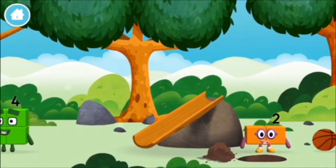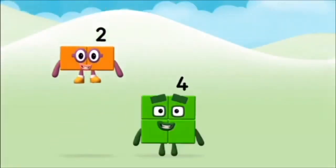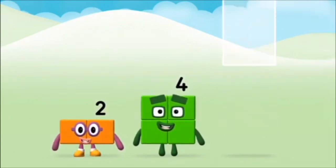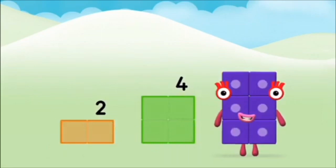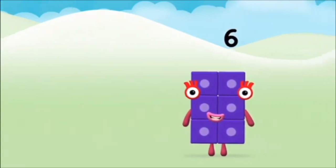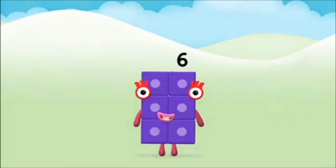Which numberblock did you find? Do you know which numberblock you'll make when you add these two numberblocks together? Now add the numberblocks together. Two plus four equals six. Marvelous! You made numberblock six.